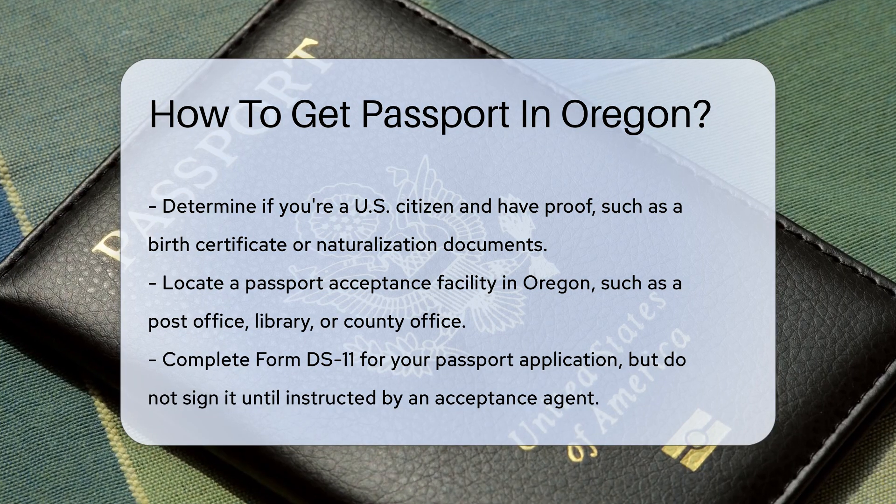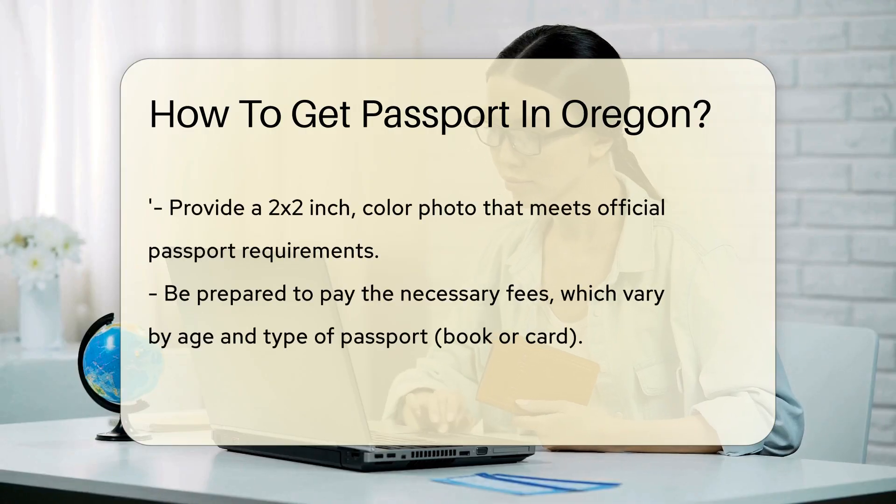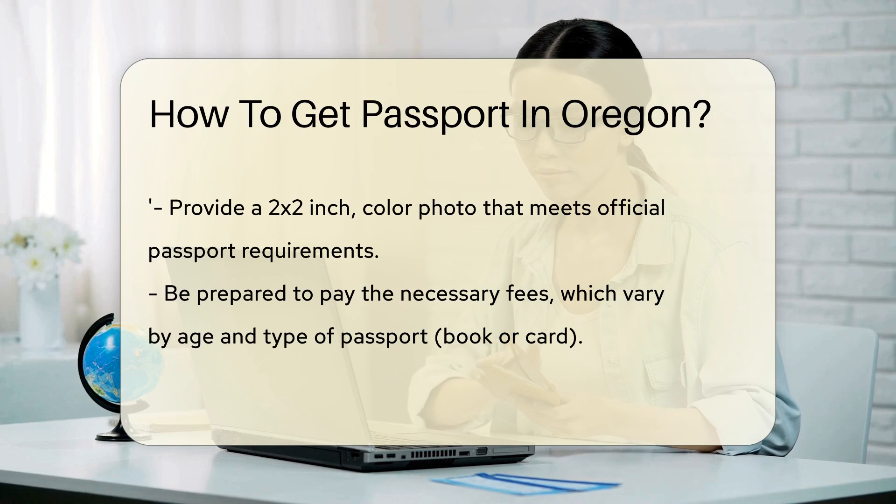Next, find a nearby passport acceptance facility. Post offices, libraries, and some county offices wear this hat. They're the gatekeepers to your application's journey.